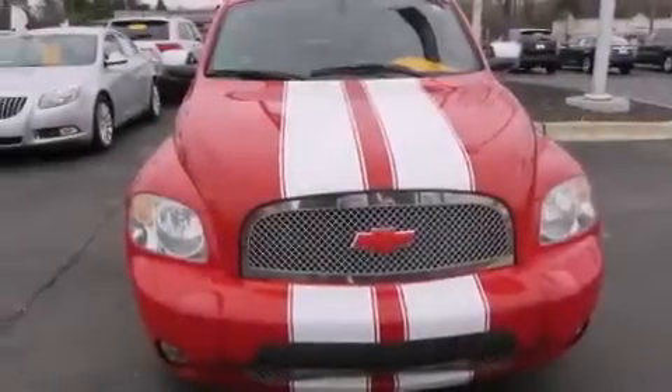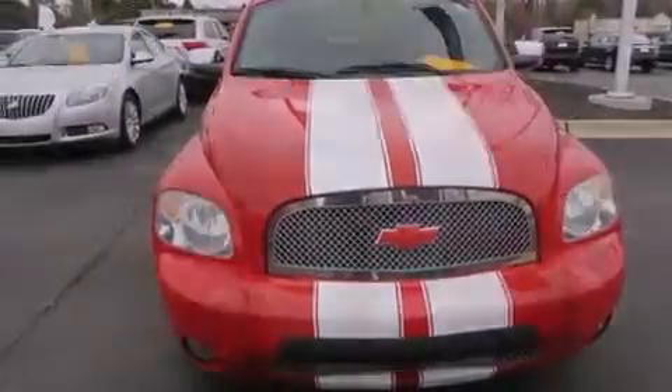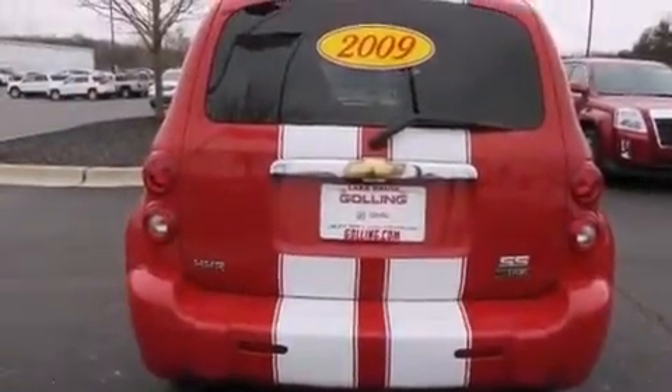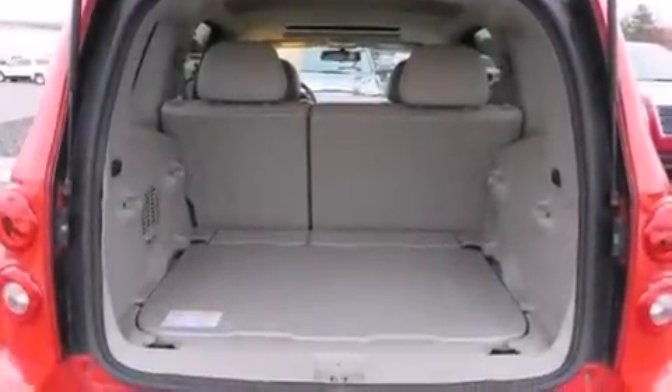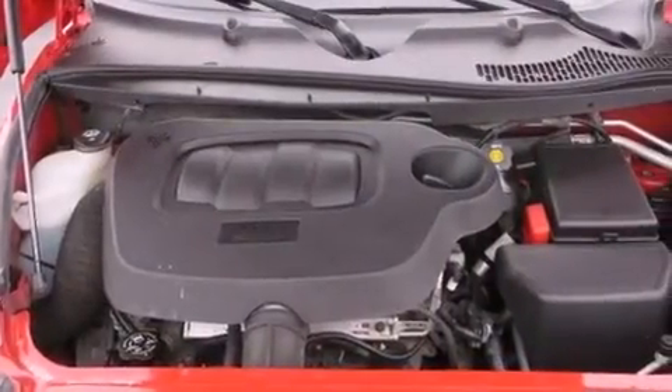The following features are also included: a low tire pressure indicator, a power driver's seat, cruise control, a leather-wrapped steering wheel, side impact airbags, latch-ready child seat anchors, rear seat child-proof door locks, air conditioning, a split-folding rear seat, and an auxiliary power outlet.